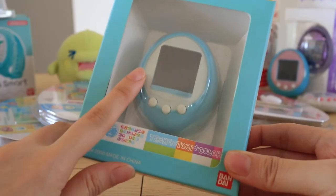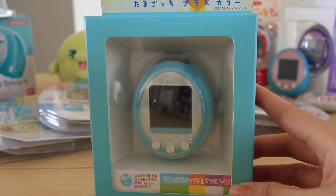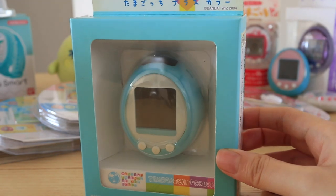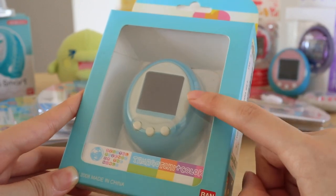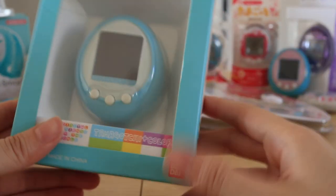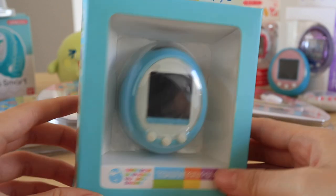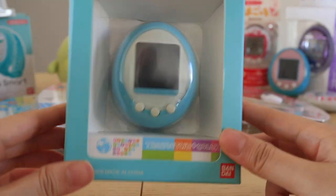The next thing I have is this Tamagotchi Plus Colour in sky blue. I traded my mint colour one for this boxed one because I really wanted one in box — this was in really good condition even though it's used. I really love the gameplay of the Tamagotchi Plus Colour — it's very simple but all the animations are adorable. It's also very easy to run, it doesn't die very easily, and I also love how chunky the shell is. It sits perfectly still on the table because it has a flat back and the screen is a little curvy, so it really looks like an egg.